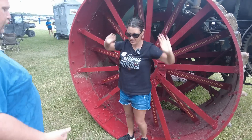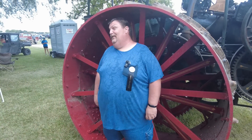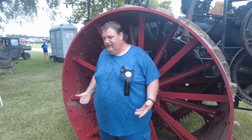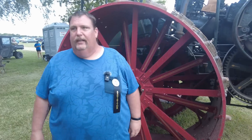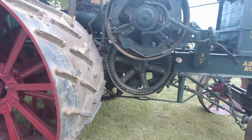Even I — I'm six-five — and I can stand in the wheel. It just tells you the size of these things. These are one-cylinder, two-cylinder beasts.